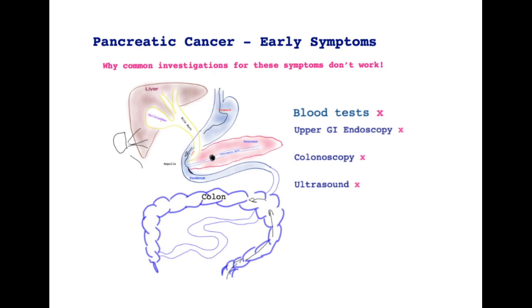So what is it that will help? An early appropriate scan is needed to diagnose pancreatic cancer — such as a CT scan or an MRI scan.